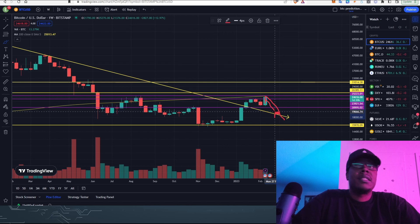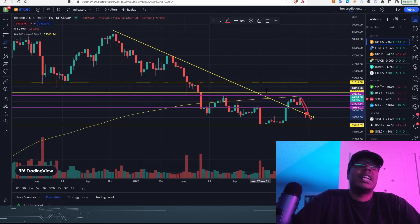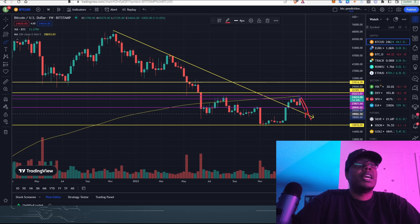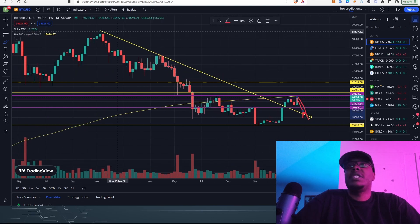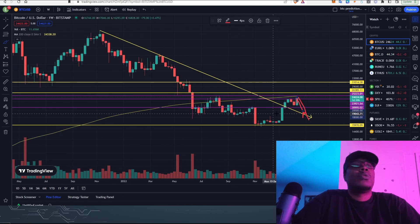We might come back down and really retest this long-term trend line again, just like the stock market did. Remember, Bitcoin's following the stock market, and that trend line is all the way down at around 20k to 21k if it came straight down right now. So let's just go ahead and pump right above it.